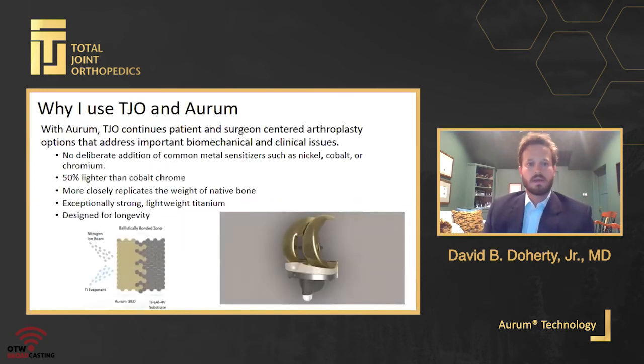With Orem specifically, I think they continue along the trend of being patient and surgeon centered, trying to address significant biomechanical issues and real-world problems we see in our clinics daily. To reiterate the more detailed version Dr. Pelt went over — I think Orem technology is certainly exciting. The way it is applied to the titanium is the true breakthrough: the ion blasting and ballistic bonding of the Orem layer is excellent for longevity and clearly offers significant biomechanical advantages.